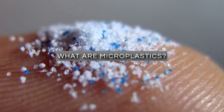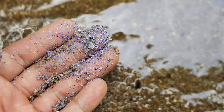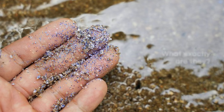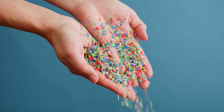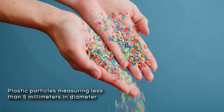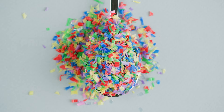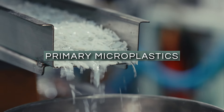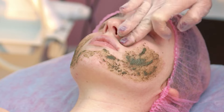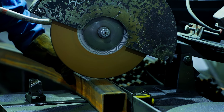What are microplastics? Thanks to studies like the one we just mentioned, you might be hearing a lot about microplastics nowadays. Put simply, this is the word used for plastic particles measuring less than five millimeters in diameter. Microplastics are categorized into two main types: primary and secondary. Primary microplastics are intentionally manufactured for products like cosmetic exfoliants, detergents, or industrial abrasives.